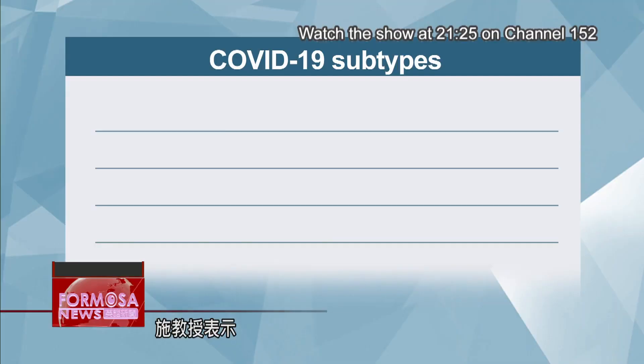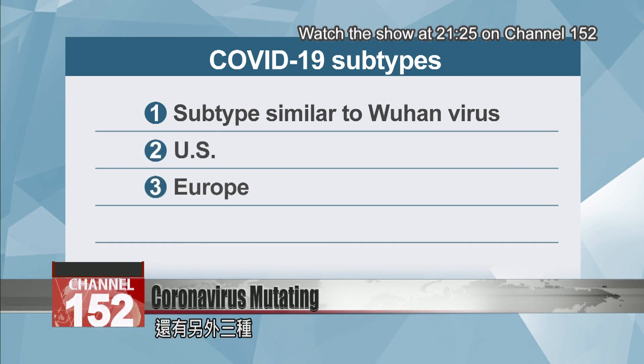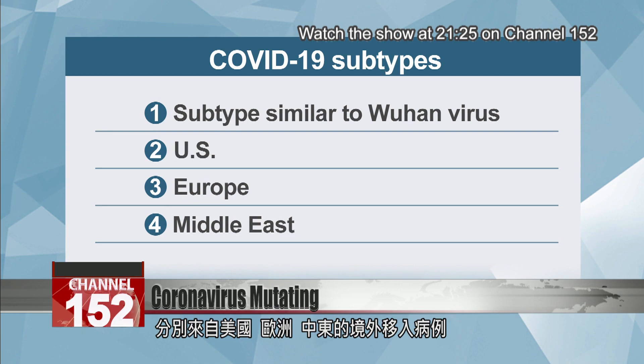According to Dr. Shi, the earliest group of patients had a subtype very similar to the Wuhan virus. Later on, Taiwan saw three other versions of the coronavirus — one was imported from the U.S., the other from Europe, and the third from the Middle East.